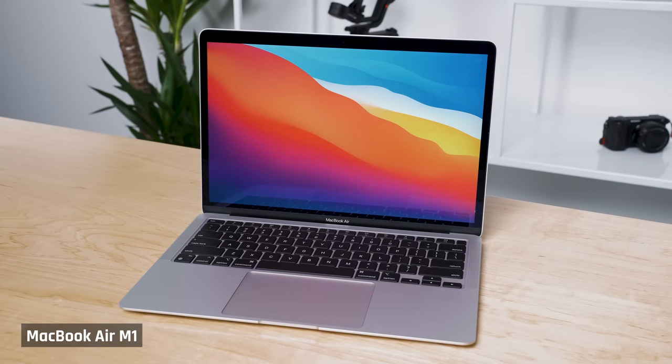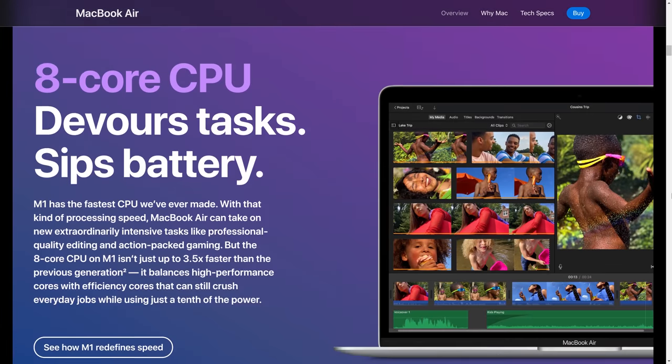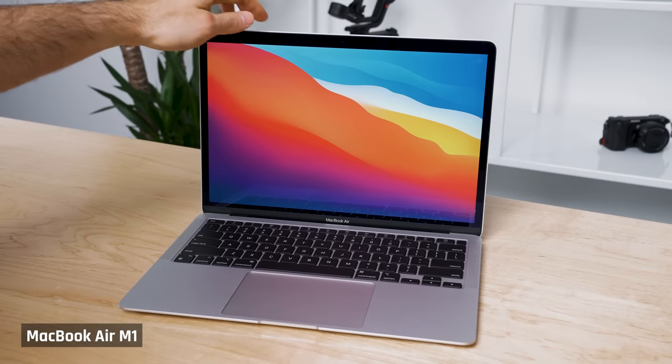It's light, it has a great screen, the M1 chip is super powerful, battery life is long, no fan noise, and its overall build quality is excellent. Well, today the MacBook Air is no longer the laptop that I'll be recommending for most people.